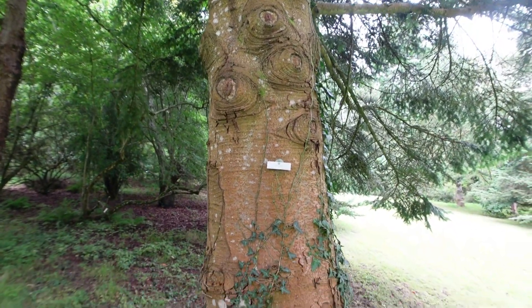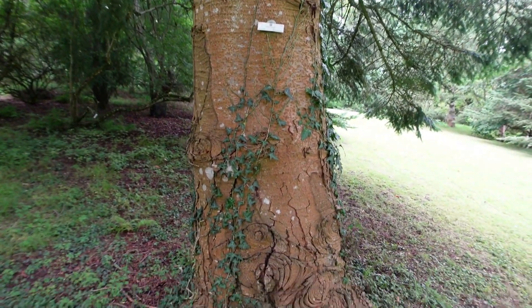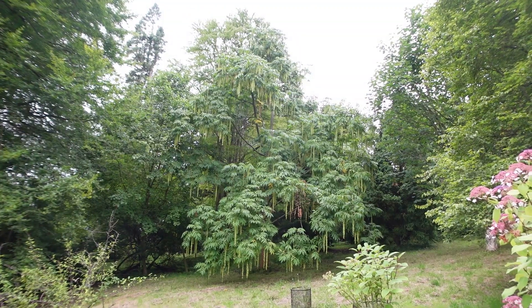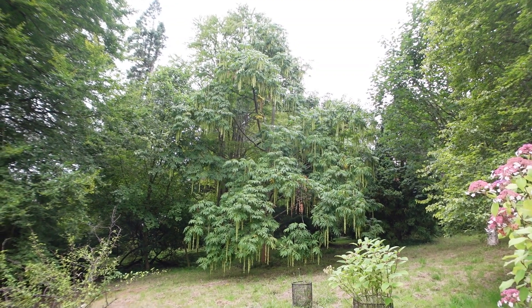Fascinating bark on that. Impressive looking tree.